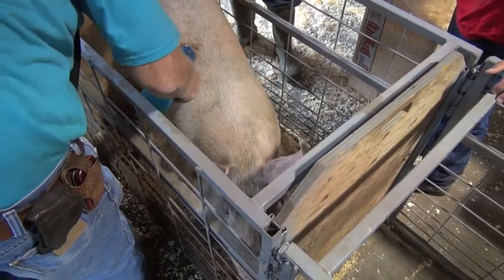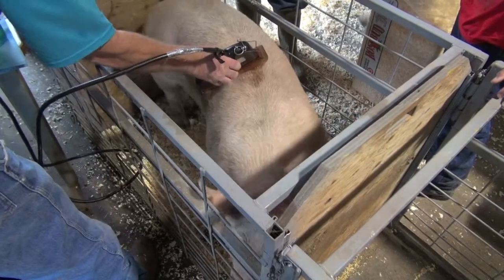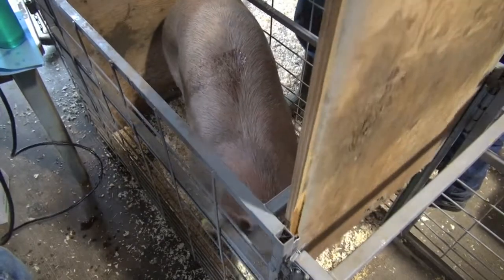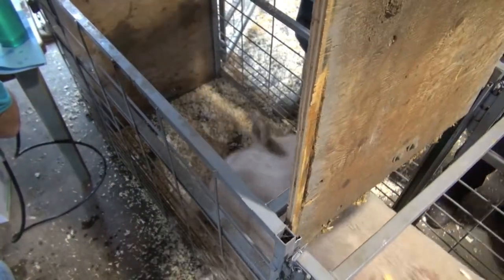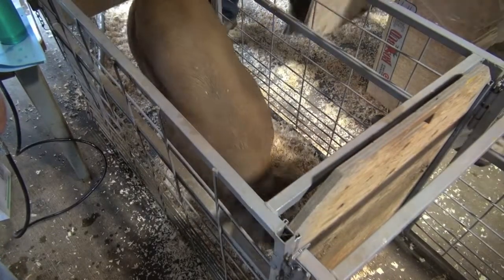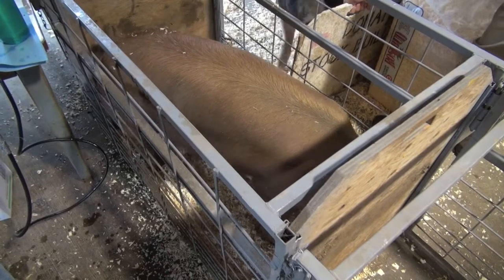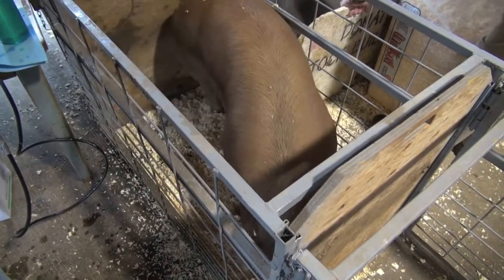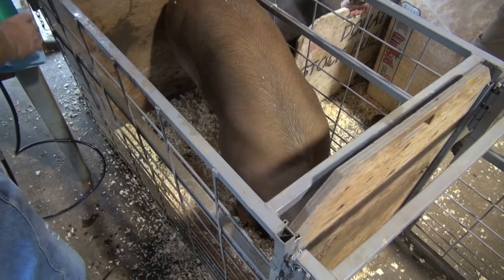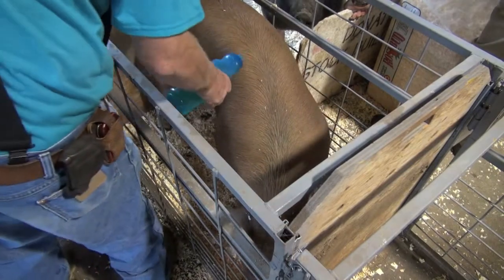Today's purebred swine producers rely on ultrasound data to estimate breeding values on their animals. The accuracy of ultrasound estimates of 10th rib back fat and loin eye area in swine has been reported at 83%. A study conducted in 1997 indicated that ultrasound values are more accurate than visual estimates by trained evaluators, and that ultrasound predictions of swine carcass traits, hanging carcass measurements, and standing carcass measurements were the same.